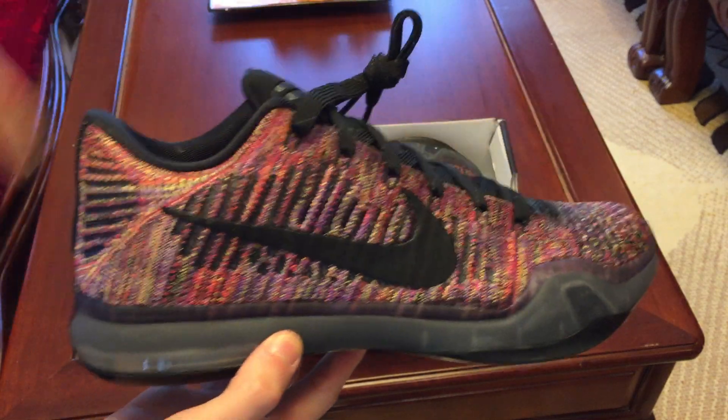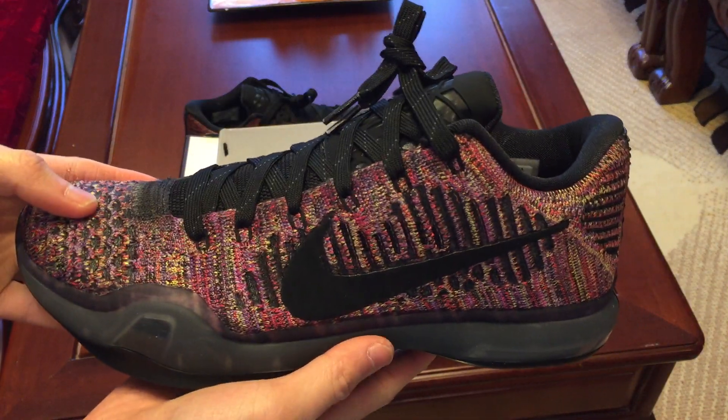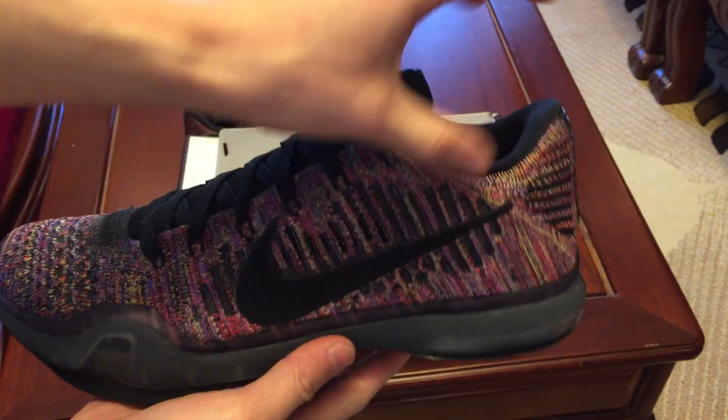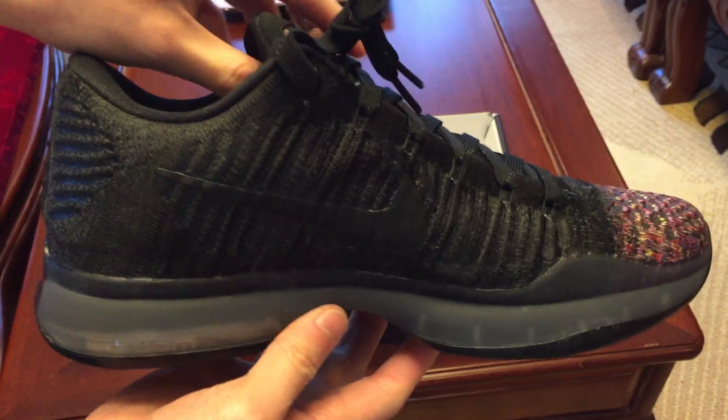Very nice, just everything blacked out, so is the midsole right here. Multi-color on this side too, and all black on the other side — very clean shoe.